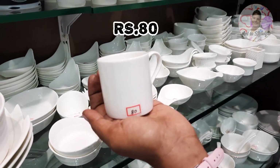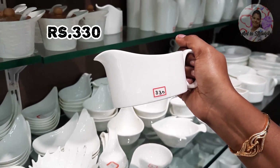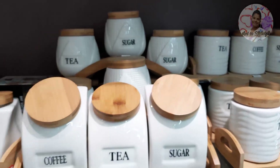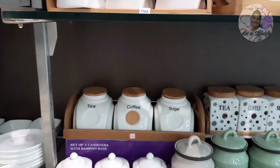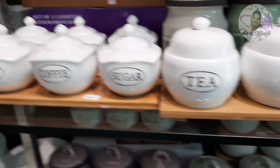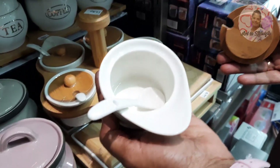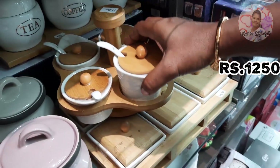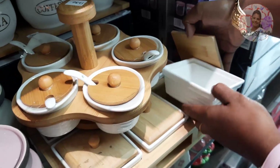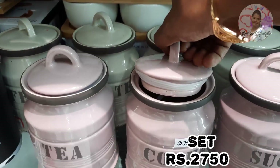This ceramic container with wooden lid can store tea, coffee, sugar, etc. You can store 3 containers in a set — they are different shapes and very good quality. This is a set with a wooden stand: 5 pieces of containers with wooden lid plus spoon, priced at Rs. 1250. Another different shape set is Rs. 2475. This is ceramic containers with airtight wooden lid, priced at Rs. 2750 per set.